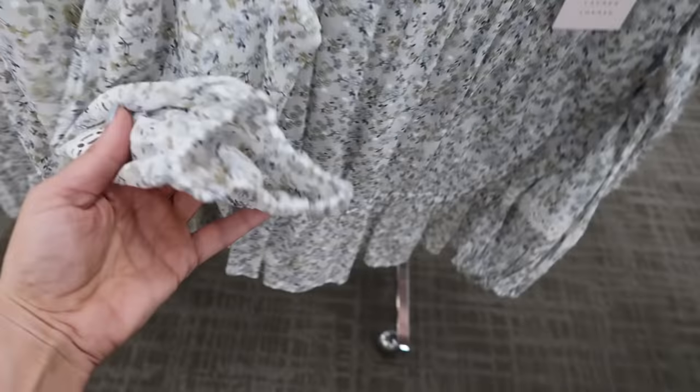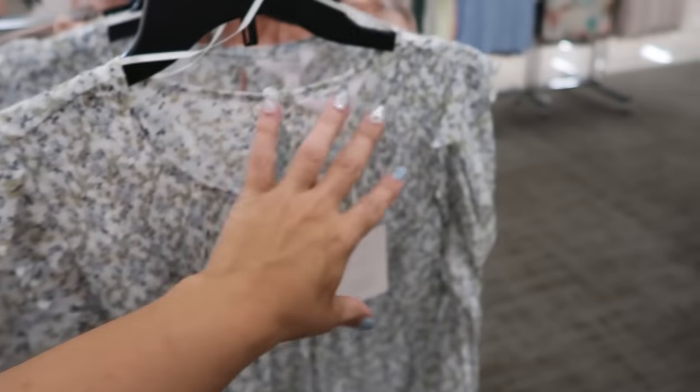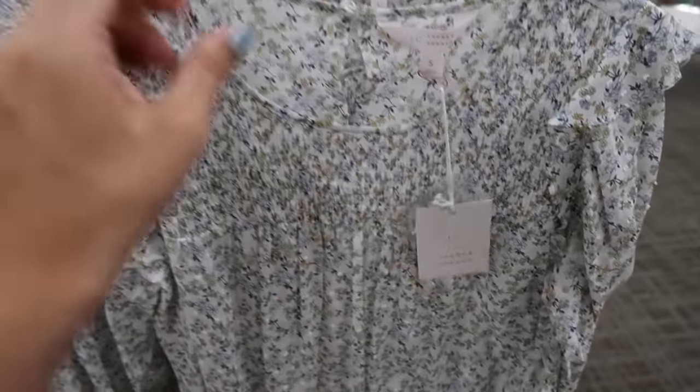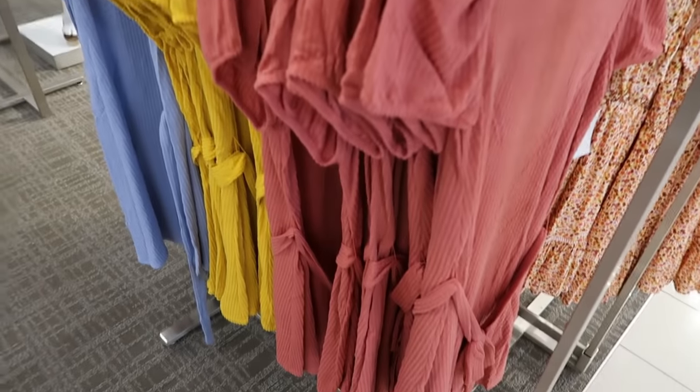Here's a really pretty new top from Lauren Conrad. It's a three-quarter length sleeve Swiss dot print with a lot of crochet. The top has smocking with this ruffle detail on the shoulders and then a little peplum at the bottom. These are normally $48 and they're going to be buy one get one 50% off.